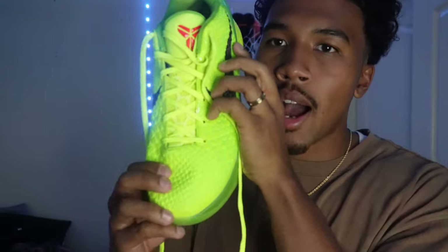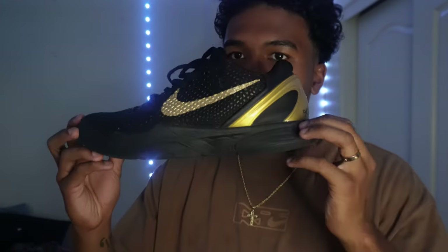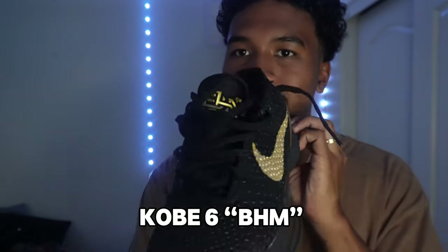A little bulky on the toe box too. I'm gonna show y'all the God Tier pack ones and the differences. If you're gonna get a Grinch, get the God Tier Grinch colorway — I'd spend my bread on that. I gotta keep it real with y'all, that's why y'all mess with me.